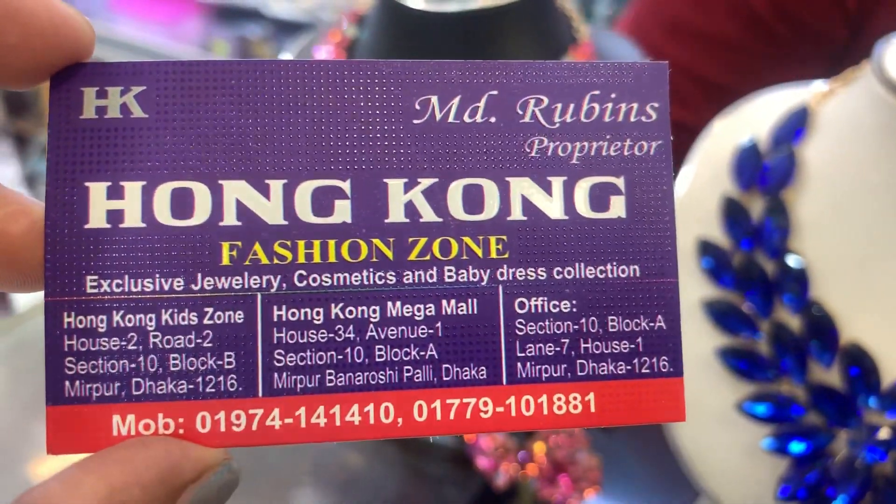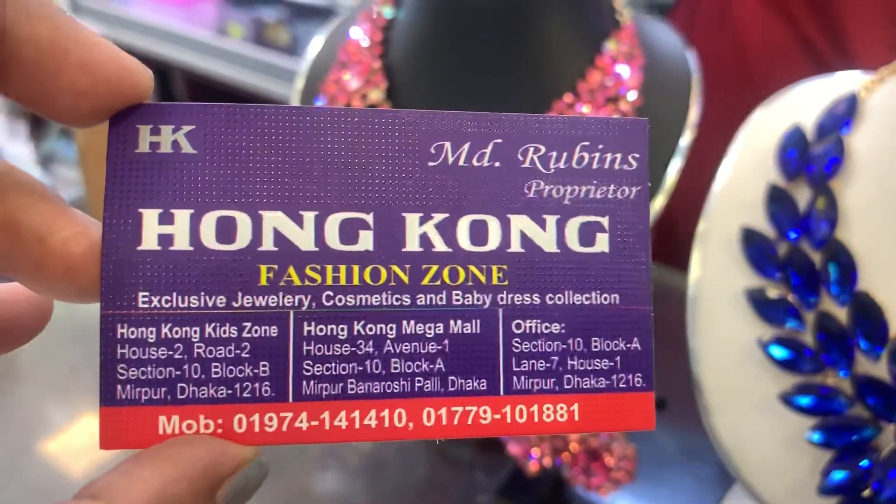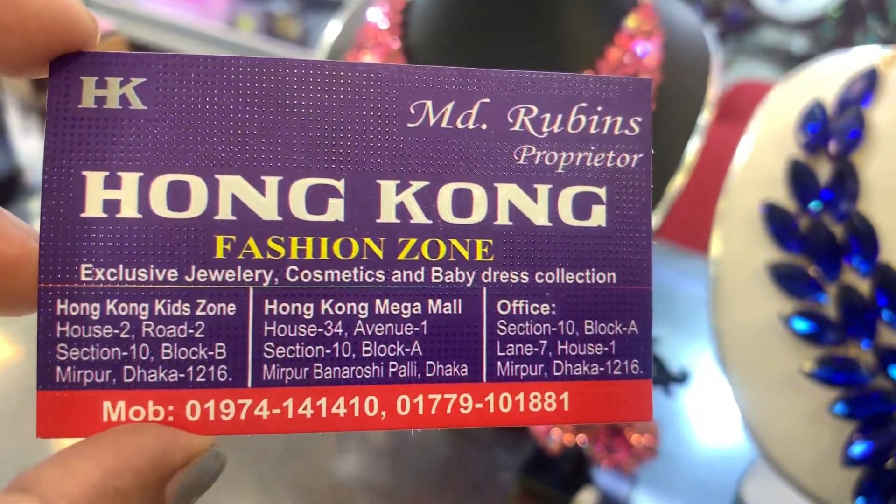We are going to store the phone number, and we have to get this, so we have to give our phone number.